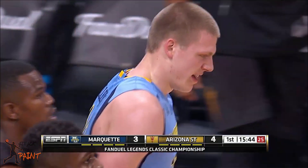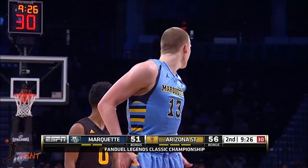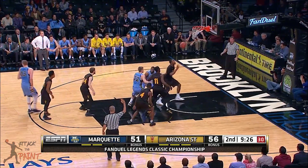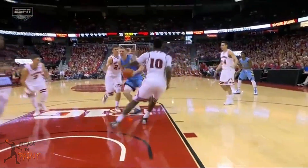Lastly, Henry overhelps on defense. He gets caught ball watching and forgets where his man is on the court. Even if Henry is helping one pass away, he isn't quick enough to recover back to his man.